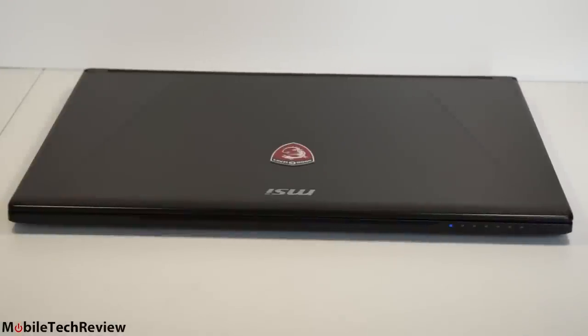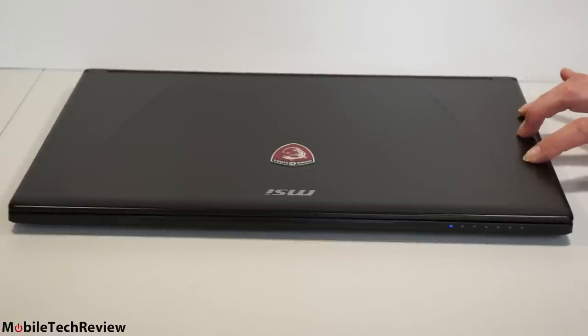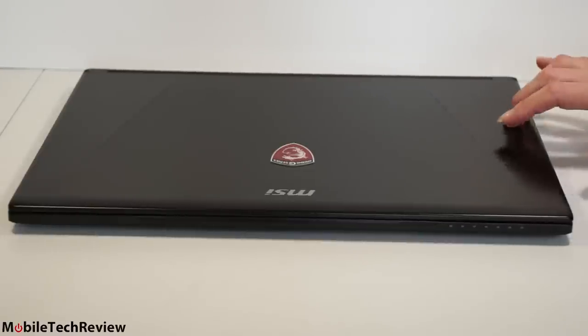Though it might not look like the ghost of all, the Ghost Pro here has the NVIDIA GTX 970M Maxwell GPU and 6 gigs of DDR5 VRAM inside — that's what makes this one so special. This is the latest model with the GTX 970M GPU, and that's the important part. The Ghost Pro GS60 has been around for a while and the form factor has stayed mostly the same.